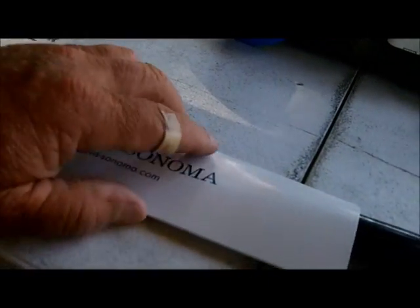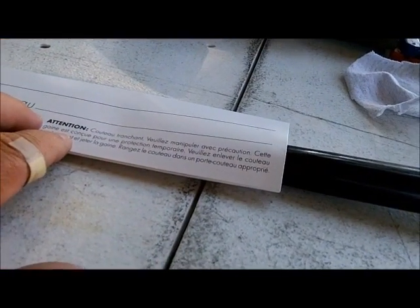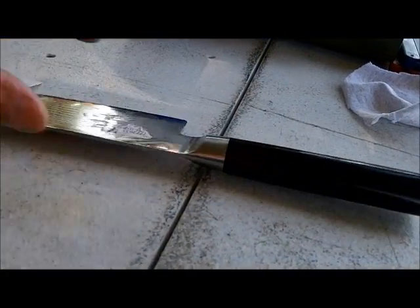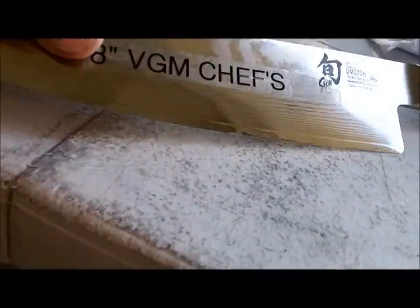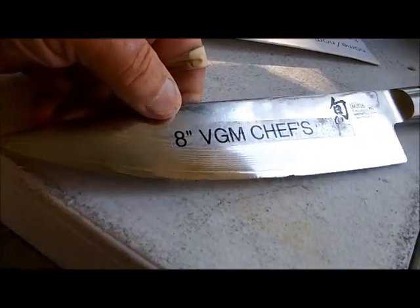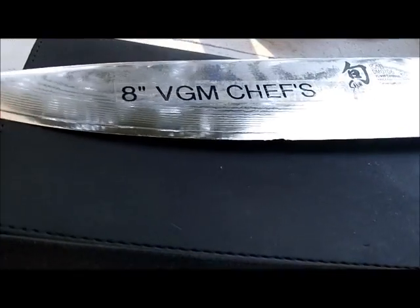Okay, we're set up, everything's ready. Let's take a quick look at these knives. This is the store Shun knife — the one with the chips in it. You can see it's got three or four big chips right there. I've got to get those out of there.